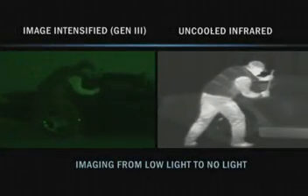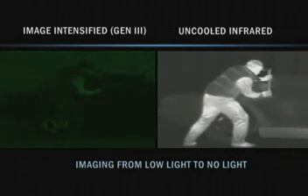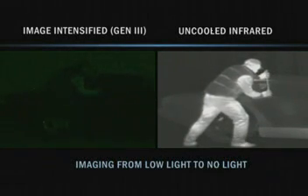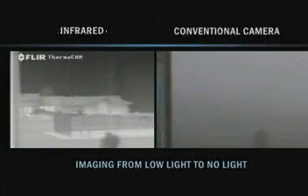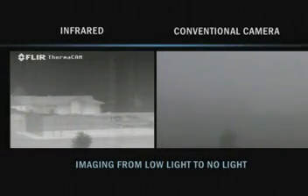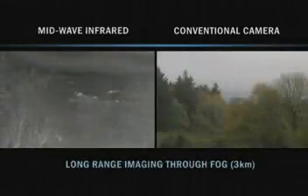FLIR imagers detect minute differences in temperature which are present in total darkness and can travel through most atmospheres. Unlike light amplification devices or image intensifiers, which stop working in no-light situations and can't penetrate obscurance like fog and smoke, FLIR infrared images are crisp, clear, and easy to interpret even over long distances.